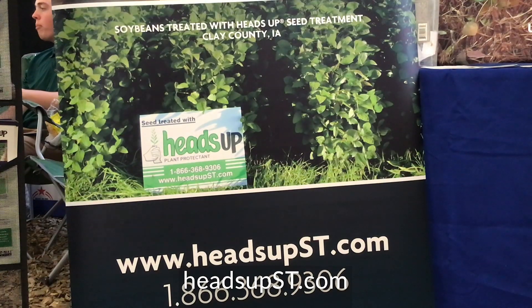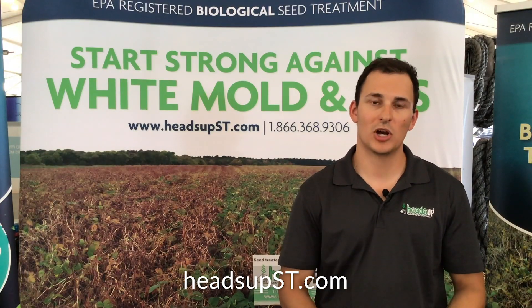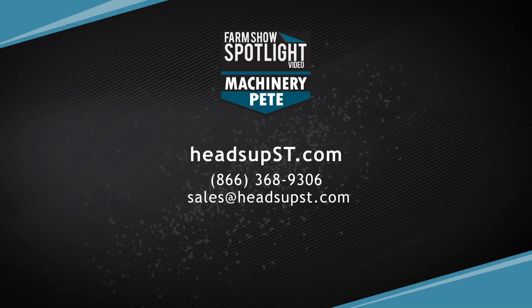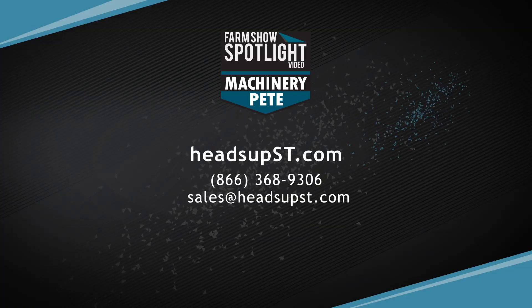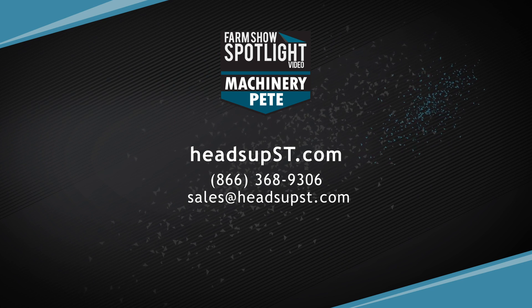So if you're a soybean producer in the Midwest and you have questions about white mold, it's been a problem in your fields, and you're looking for something that can offer real value — call us at 1-866-368-9306, or visit us online at www.headsupst.com today.